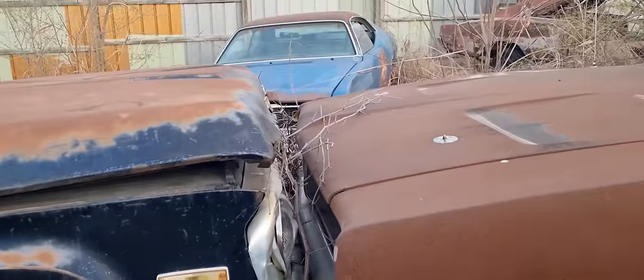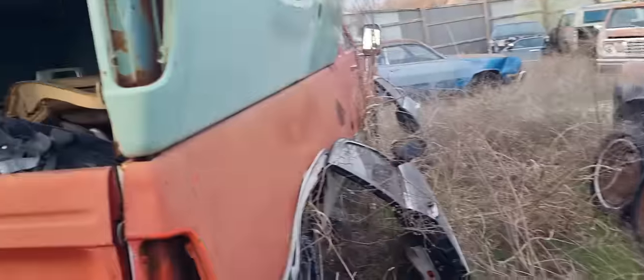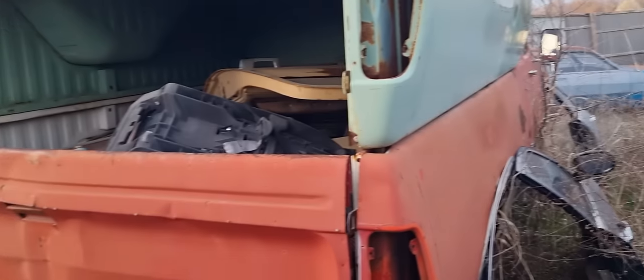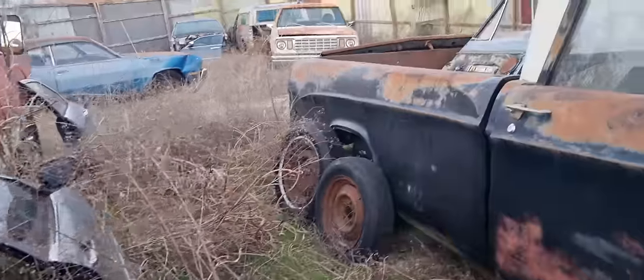We didn't want anything to happen to the grill, so we just made it really hard for somebody to get up in there. More 2100s — another Volvo. What's the sedan delivery thing? That's a 44 panel. Wow, that's really cool. 44s are really cool — we like them in New Zealand.